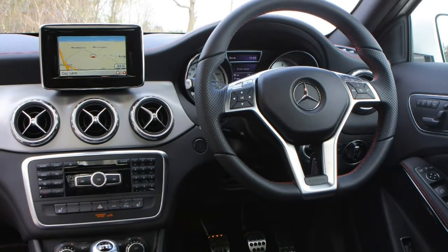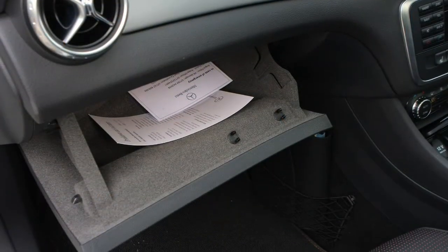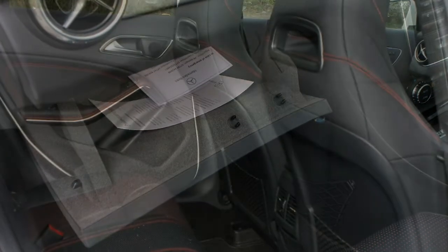The standard trim levels are Urban Edition, SE, Sport, AMG Line, plus the standalone Mercedes-AMG GLA 45 performance model.